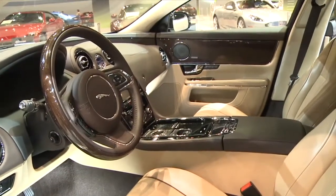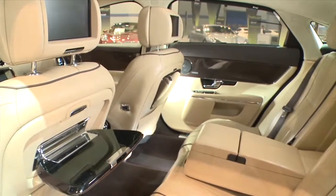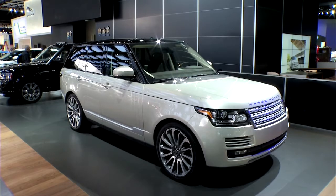Inside, this thing is pure luxury up front, though I think the back seat is actually more comfortable. $83,700 — on sale soon from Jaguar.